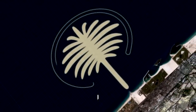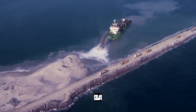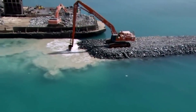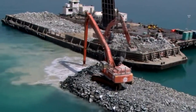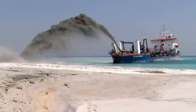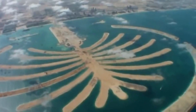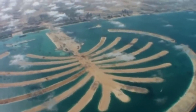The first island, Palm Jumeirah, was the smallest and most basic of the three. It was created using a technique called land reclamation, in which sand and soil are dredged from the bottom of the sea and used to build up the landmass. This process was carried out using giant dredgers, which pumped sand and soil through pipes and onto the site of the island. As the material was deposited, it was compacted and shaped into the desired shape of the island.